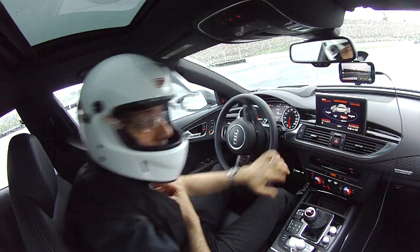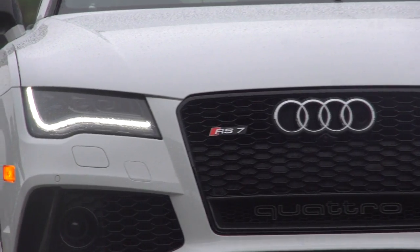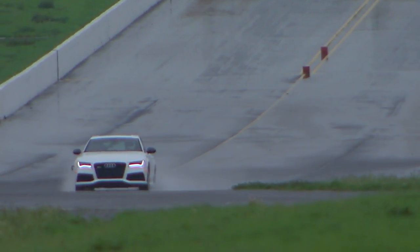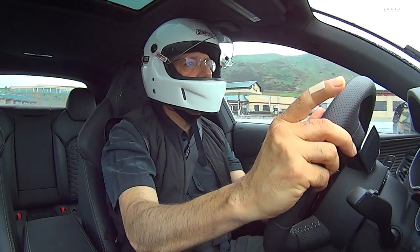This is the brawniest Audi RS ever sold in the U.S., and it's raining on the track. Let's drive the 2014 Audi RS7.